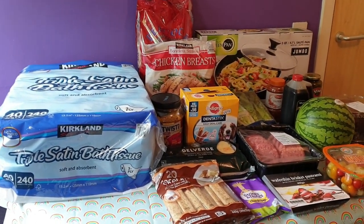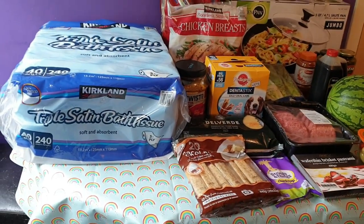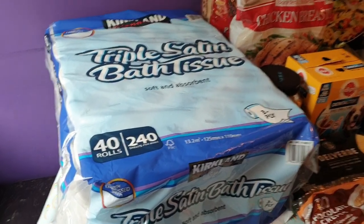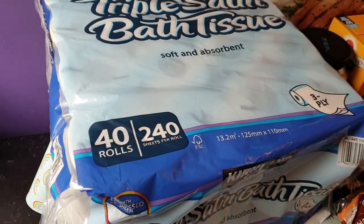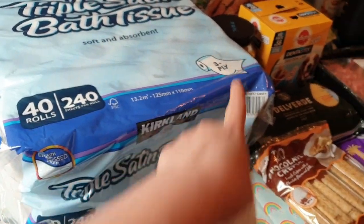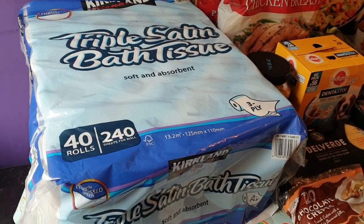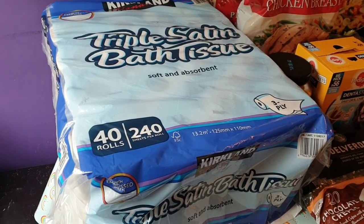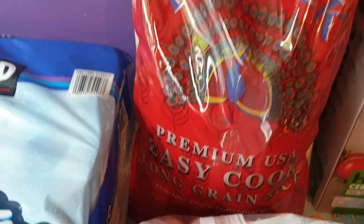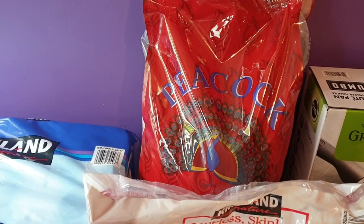Some stuff came in double packs and I split it with my brother. I got this Kirkland 40-pack of toilet roll — £10.49 for 40 rolls and it's triple three-ply. I've never used the Kirkland brand before, but I thought that was a great deal. I also got 10 kilos of easy cook long grain rice — this was £9.29. I usually pay £4.25 for four kilos at Tesco, so that was a brilliant deal. That'll last me months.